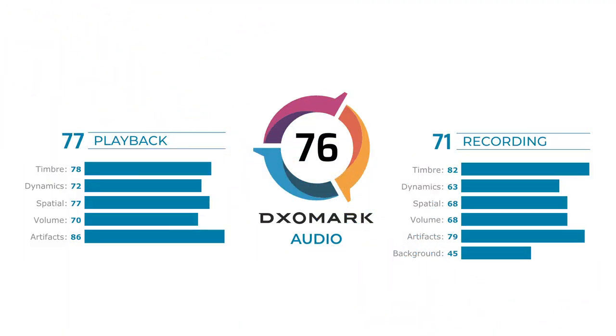To sum up, the Xiaomi Mi 10 Pro delivers an extremely consistent audio performance across the board, earning a DxOMark Audio Score of 76. Despite slightly improvable results for volume, gaming, and movie playback, the Mi 10 Pro is an excellent choice for nearly any use case you might need it for.